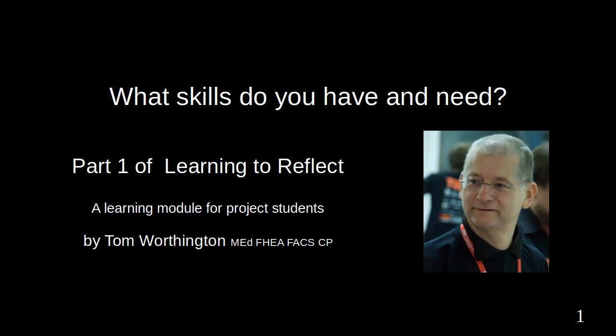Learning to Reflect is a blended learning module for the Semester 1, 2021 Work Portfolio Package at the Australian National University, Computing Tech Launcher Program. In this first of two parts, you will investigate what you need to learn for your project and long-term for your career. The aim is to prepare you to be a professional in your field, which includes the ability to take responsibility for your future professional development.